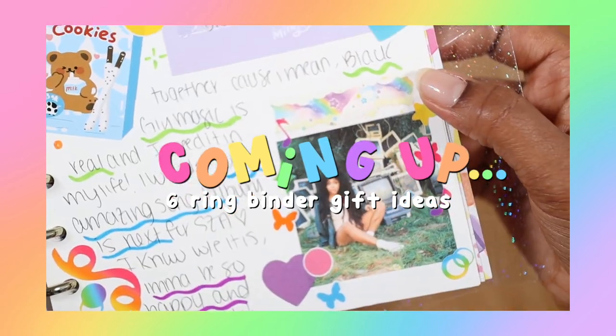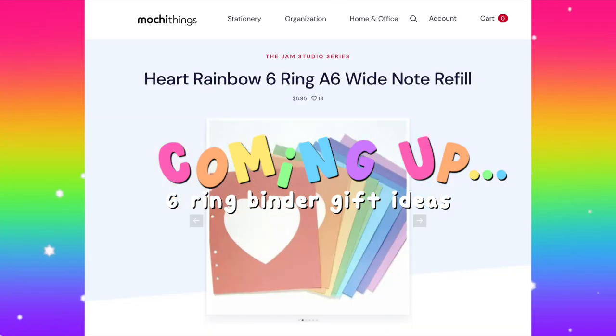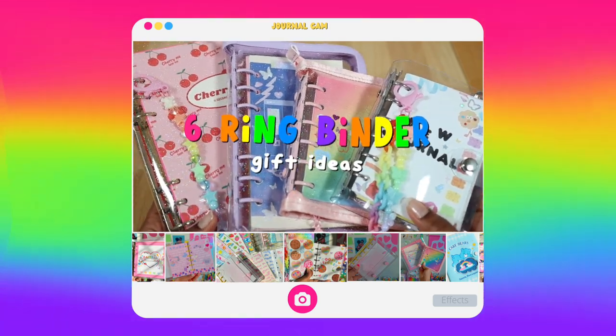They really help with layering items, they add so much creativity, and I love these pastel heart ones. Hey kittens, welcome or welcome back! Today I'm sharing six ring binder gift ideas. These can be for Christmas or just because, either for yourself or someone you love. So be sure to keep watching and let's get started.